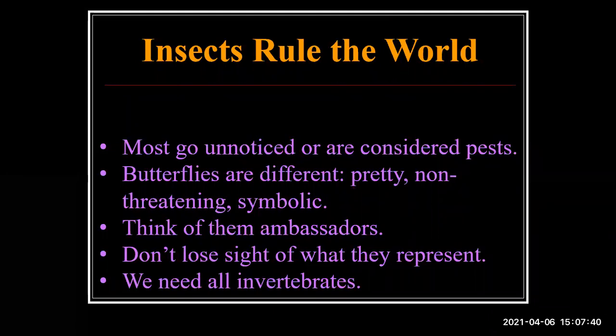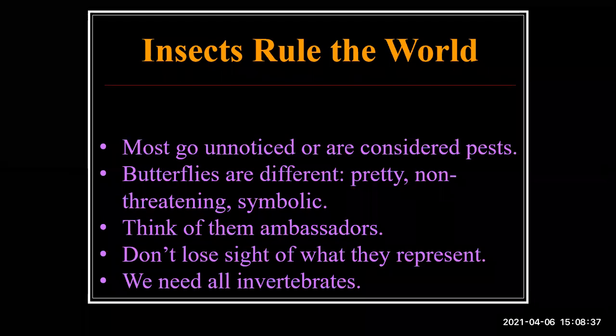Most of you probably know insects rule the world — mostly we don't see them, and for most of them that's probably a good thing. Butterflies are very different; they're very friendly insects. People are not intimidated by them. They appeal to our aesthetics, and if you look back through history, butterflies and their mysterious metamorphosis have held a lot of spiritual value for many cultures. I like to think of them as ambassadors to humanity from the world of invertebrates. We need all the invertebrates out there, not just the pretty ones.